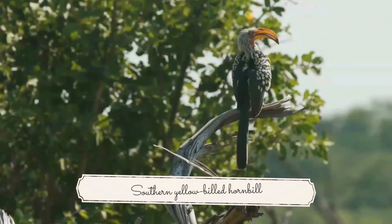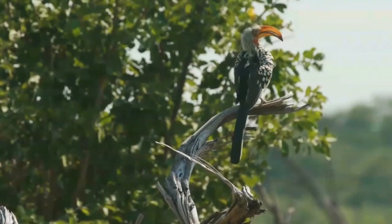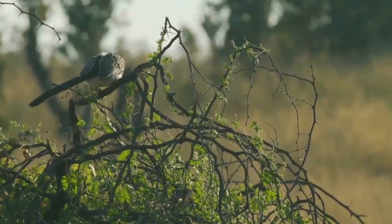The southern yellow-billed hornbill is a hornbill found in southern Africa. Yellow-billed hornbills feed mainly on the ground, where they forage for seeds, small insects, spiders and scorpions.